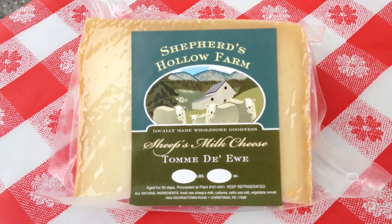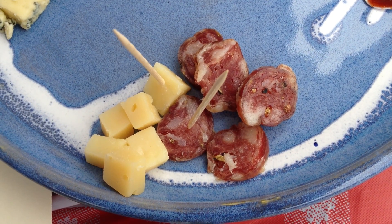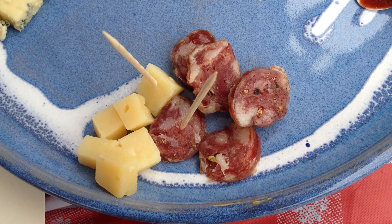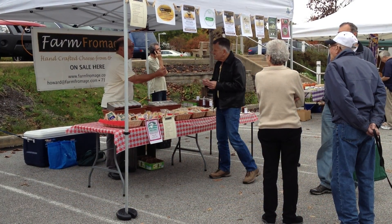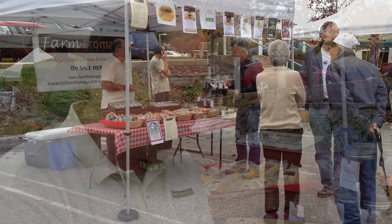From there we go on to — I'm sorry — a sheep milk cheese at this point. And that sheep milk cheese is called Tome du You. Tome du You is like a baby Romano and it pairs very well with a Tuscan fennel sausage that's available here at market from Malloy. Their stand is here as well.